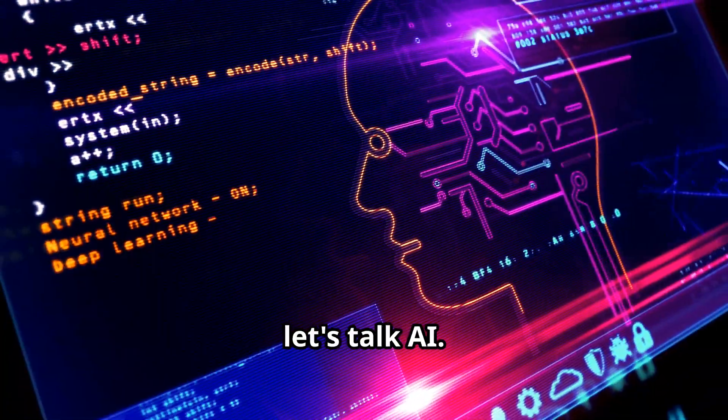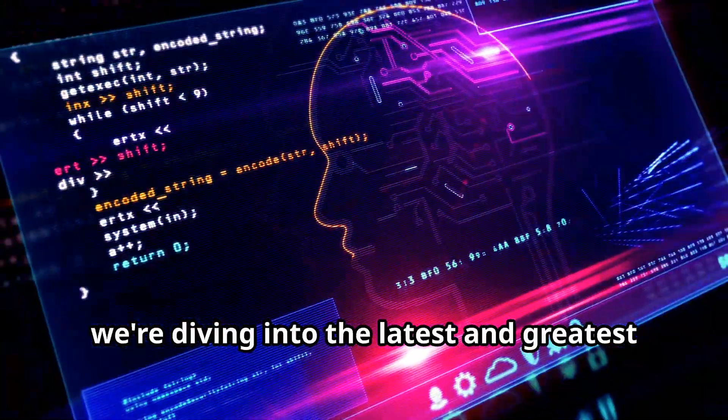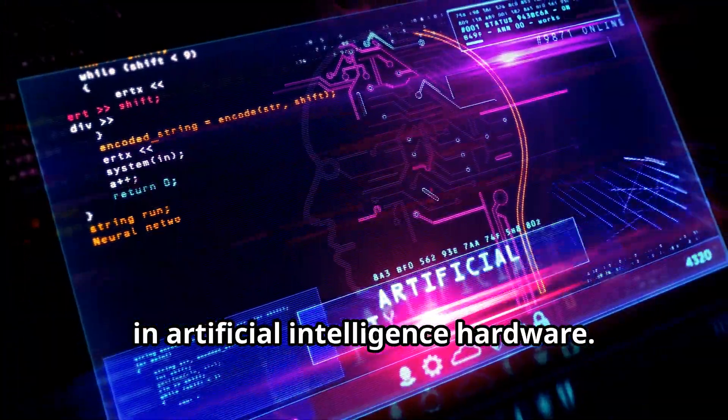All right, tech enthusiasts, let's talk AI. Today, we're diving into the latest and greatest in artificial intelligence hardware.